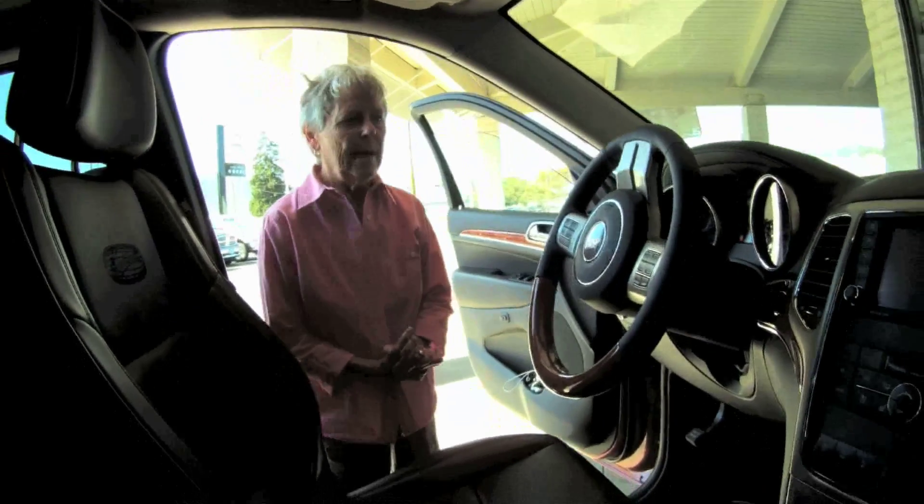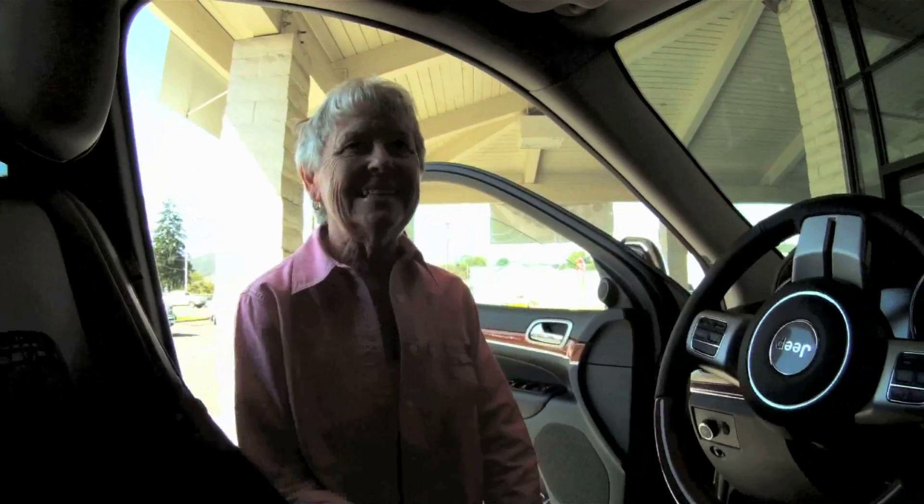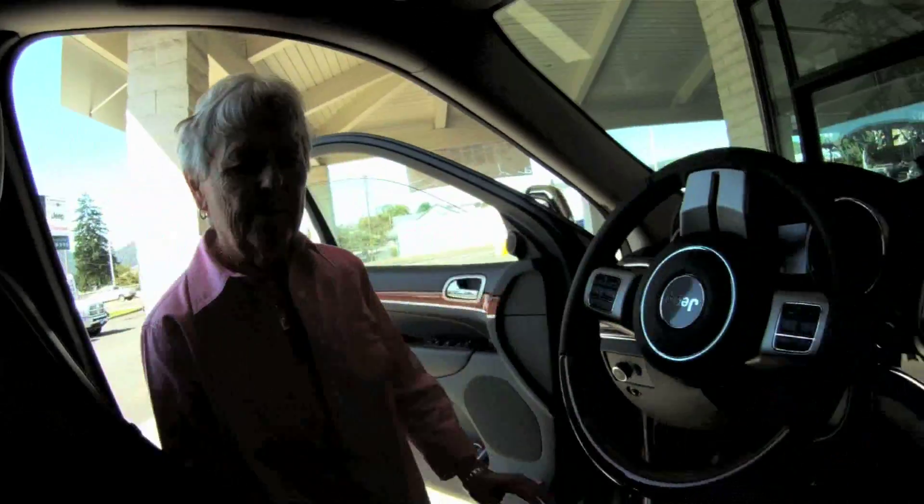I like the visibility I have, I like the leather seats, it has the sunroof — which is not open now — and the moonroof.